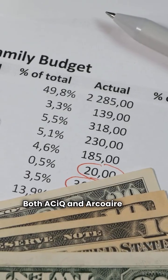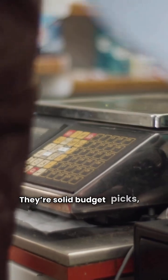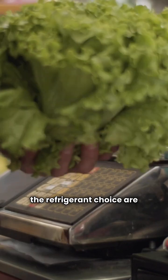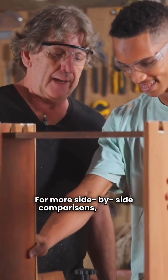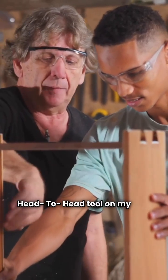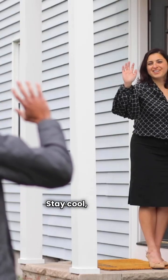Both ACIQ and ArcoAir get a 3-star yellow rating from me. They're solid budget picks, but that wire grill and the refrigerant choice are things to weigh carefully. For more side-by-side comparisons, use the head-to-head tool on my site. This is HVAC Repair Guy helping you cut through the sales hype. Stay cool, friends.